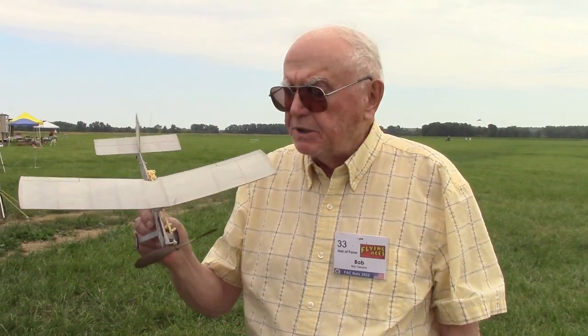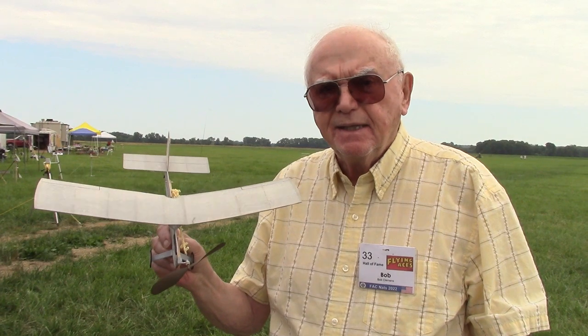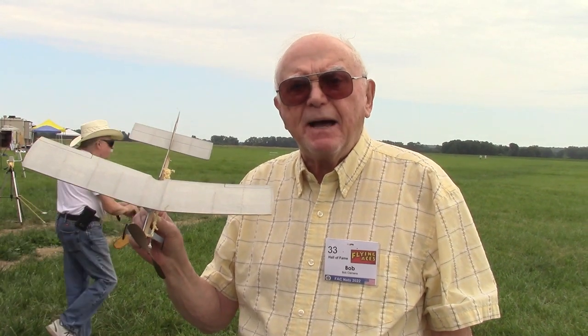Hi, I'm Bob Clemons. I'm from Rochester, New York, and this is a Wright WP-1 NoCal. It was an attempt in the 1920s to get the Navy to adopt a new all-metal, no-struts airplane, but they rejected it. But it sure flies nice.